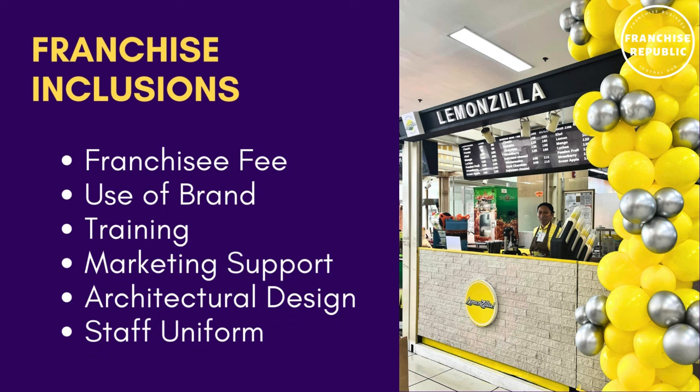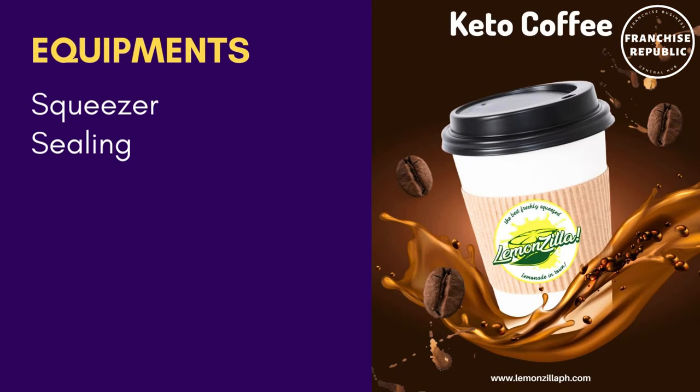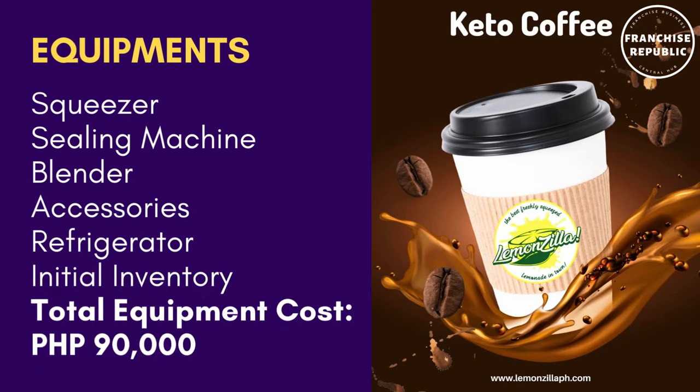The franchise includes the franchise fee, use of brand, training, marketing support, architectural design, and staff uniforms. The required equipment includes a squeezer, sealing machine, blender, kitchen accessories, refrigerator, and initial inventory.